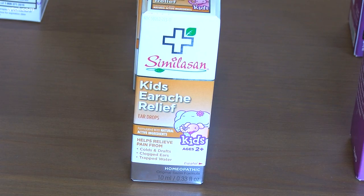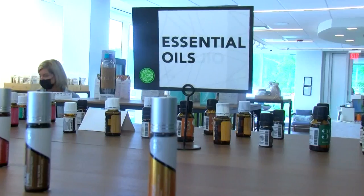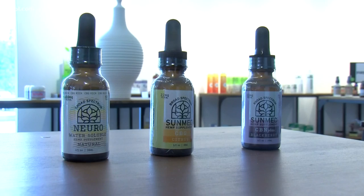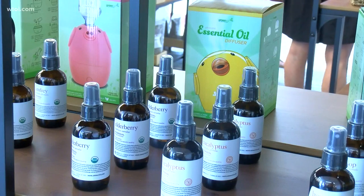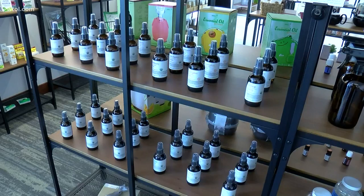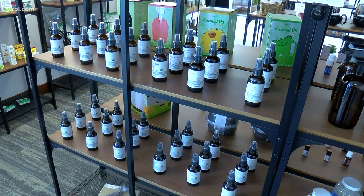They also sell earache relief medicine, diaper rash cream, essential oils, and CBD oil. One big question we had: do these natural remedies really work without the traditional ingredients? Studi stands by all of them, but says you should consult with your kid's doctor before switching over to natural treatments.